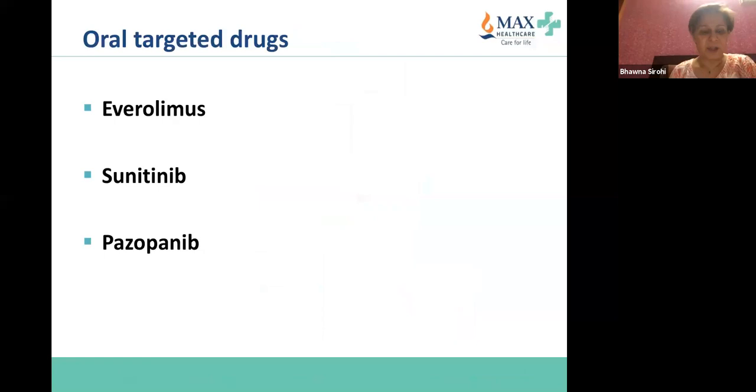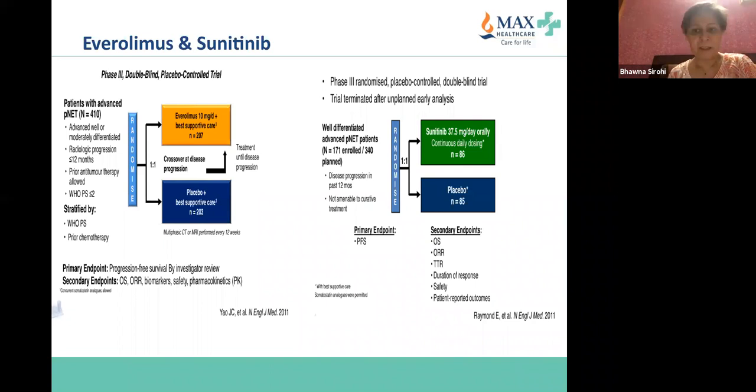Moving to oral targeted drugs — the main agents are everolimus and sunitinib, and the two pivotal trials led to registration of both drugs, both published in the same issue of the New England Journal of Medicine. Patients with advanced pancreatic neuroendocrine tumors were randomized in phase 3 double-blind placebo-controlled trials — everolimus plus best supportive care versus sunitinib 37.5 mg orally daily (continuous daily dosing, unlike renal cell carcinoma's three-weeks-on one-week-off schedule) versus placebo plus best supportive care. The primary endpoint was progression-free survival in both studies.